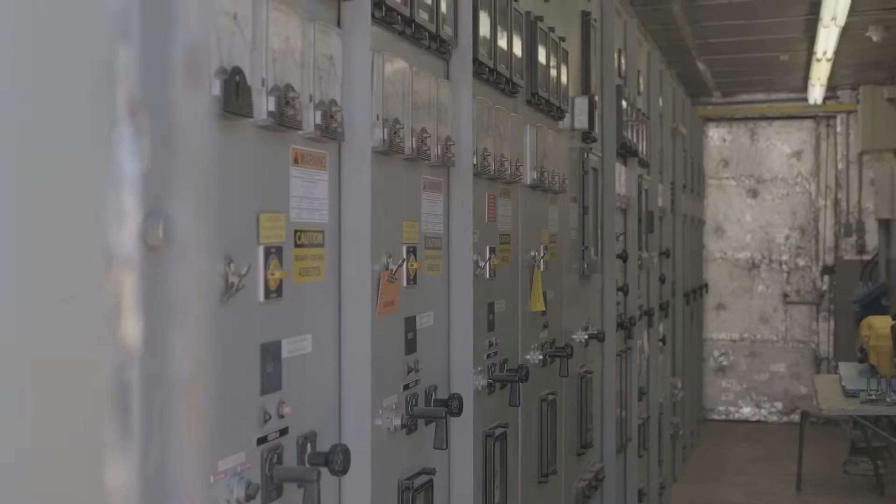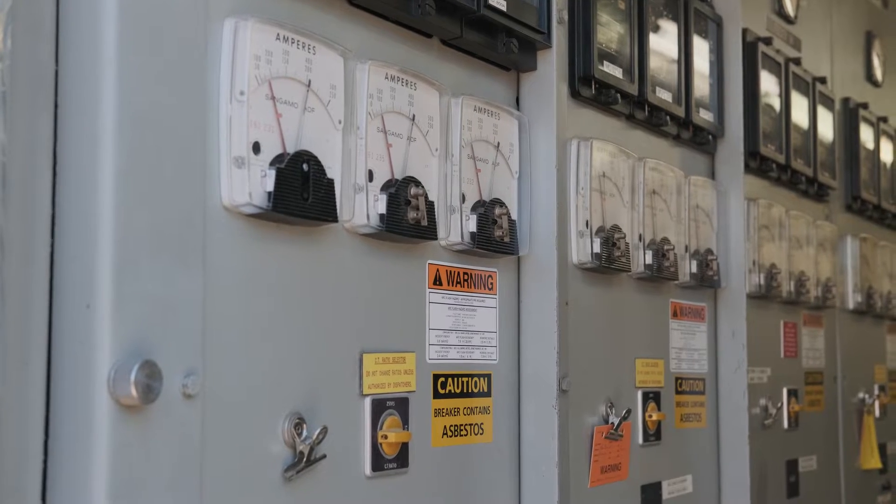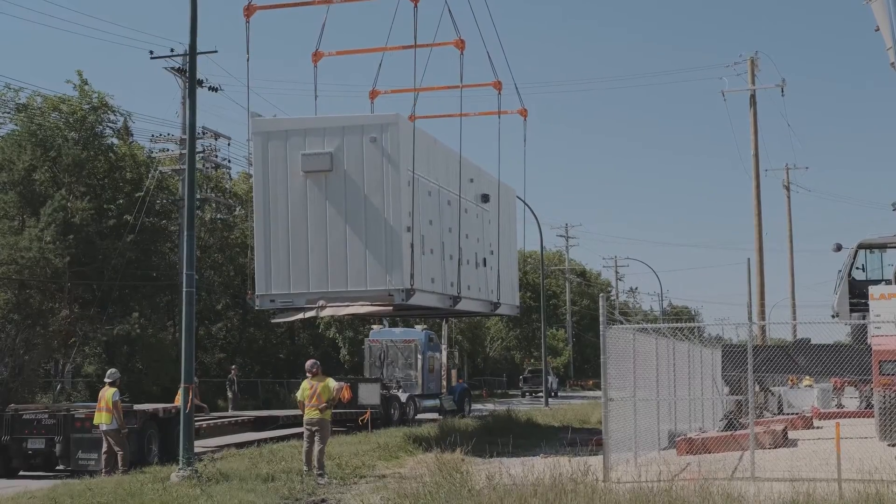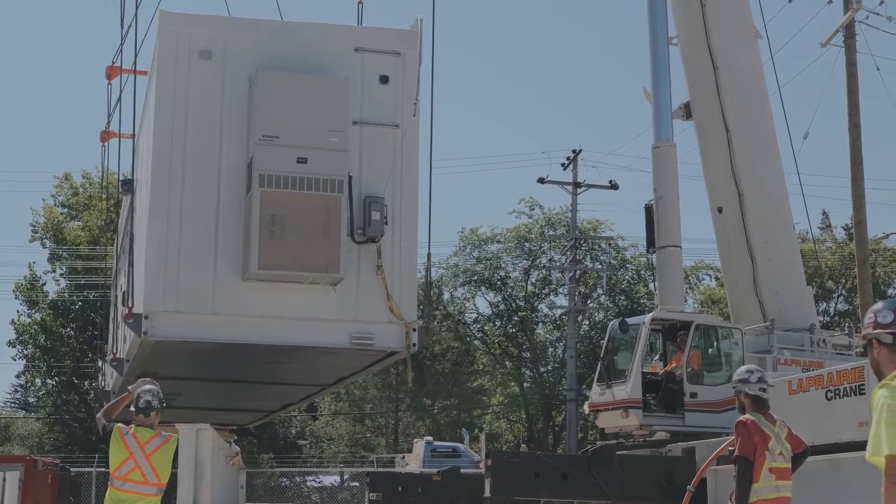As it gets older and deteriorates in condition, we've had a lot of failures. With the replacement of this switchgear, we're going to be avoiding those surprising and long-term outages that have been happening for our customer here.